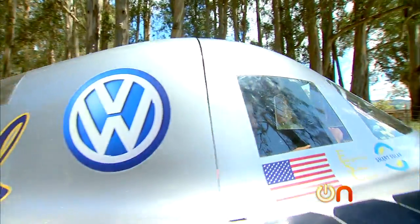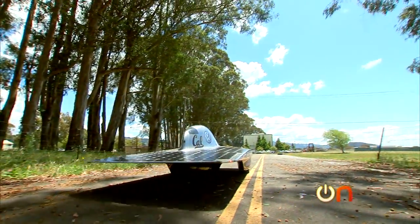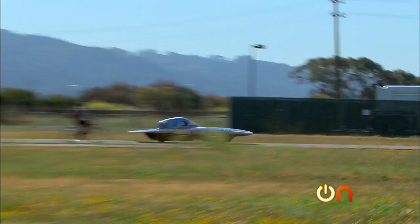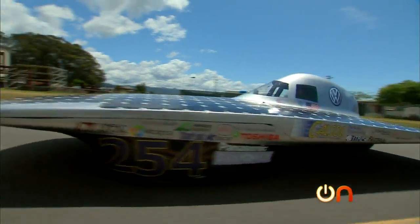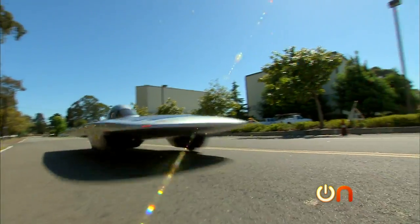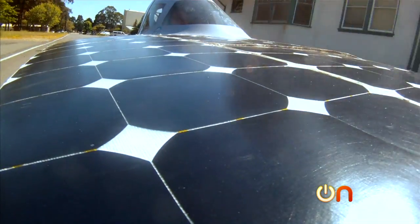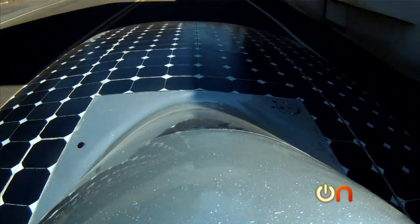Here we go. We're shifting gears. Oh my God, this is awesome. I feel like I'm going so fast right now. In the future, cars will obviously need to be more energy efficient — I'm probably going like 15 miles an hour. We're already seeing more efficient cars today, like electric vehicles, and maybe solar could make those electric vehicles even more efficient. It's totally thrilling.